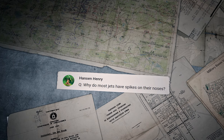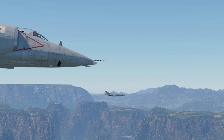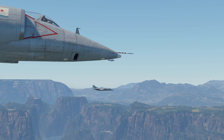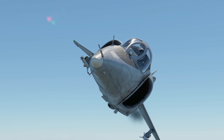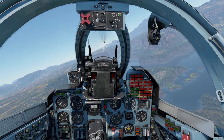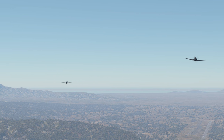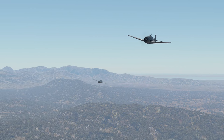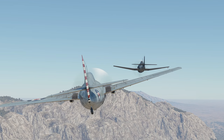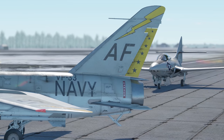Hansen Henry asks: 'Why do most jets have spikes on their noses?' That looks like what you mean is the pitot tube, or the pitot-static system — an ingenious device used to determine an aircraft's speed and altitude. Another question comes from Jesse Moncou: 'Why did Grumman naval aircraft have cat at the end of the name?' During World War II, Grumman became famous for its carrier-based fighters — the Wildcat and the Hellcat — so the 'cat' part of the name became a tradition and a trademark for the company.